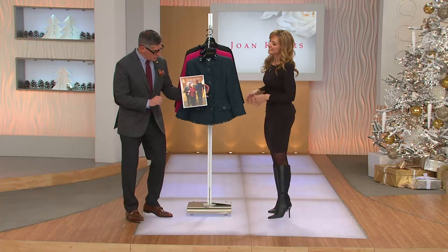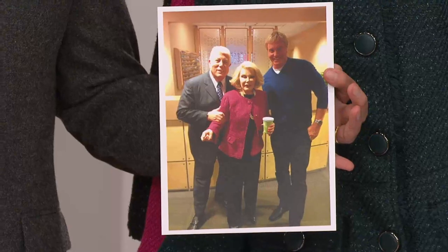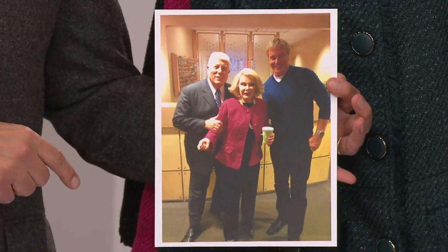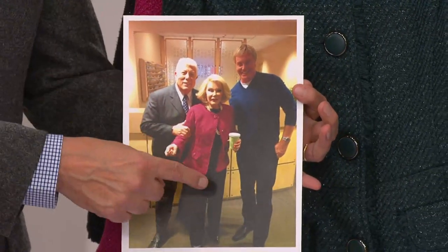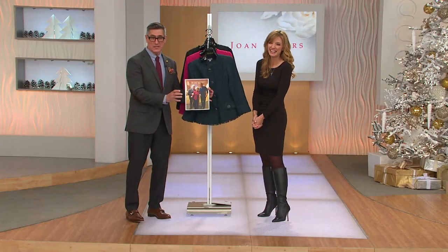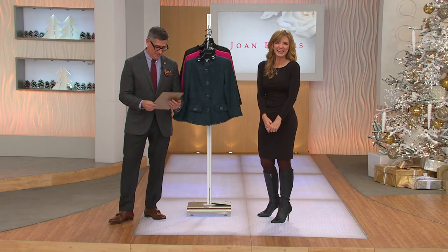I want to show you real quick Joan in the fuchsia color with two of her favorite gentlemen here at QVC — Mr. Delmeyer and Mr. Basso. Both of these guys held a special place in Joan's heart. They're both wonderful men and she looks so happy standing there between her favorites. And always with a coffee cup, of course. You know Joan well — walking down the hall, it's a coffee cup. That was her thing.